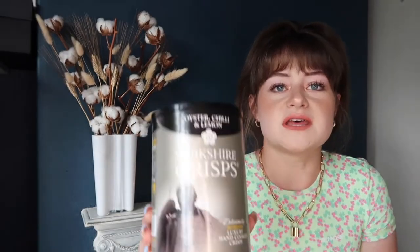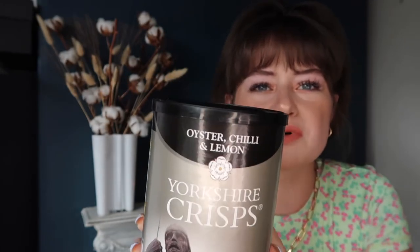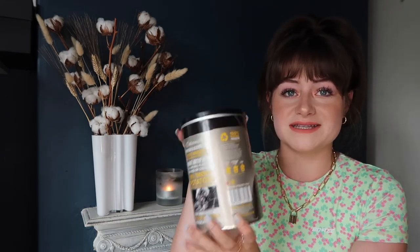First thing is these — they're Yorkshire crisps, but look at the flavor. It's kind of like a posh food hamper, and I'm sorry but I'm a Greggs sausage roll is better than a posh sausage roll kind of girl. The cheap food sometimes — if it's not broke, why fix it? So this is oyster, chili, and lemon flavor. Like, what's wrong with a good old salt and vinegar? They come in this little tin which is kind of fancy, with a metal thing on it.